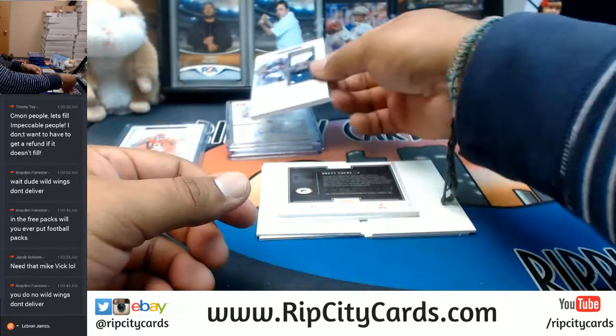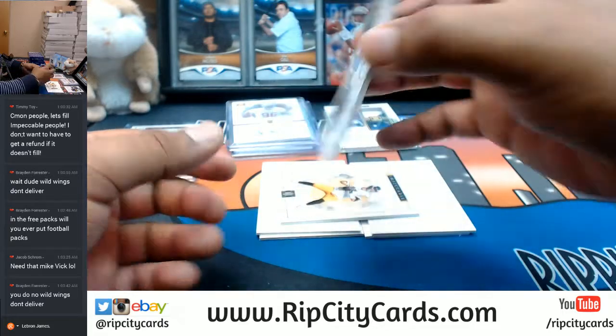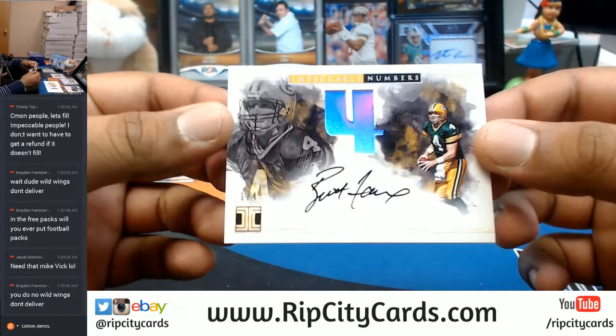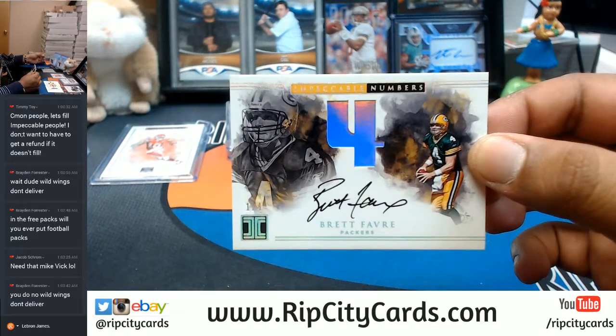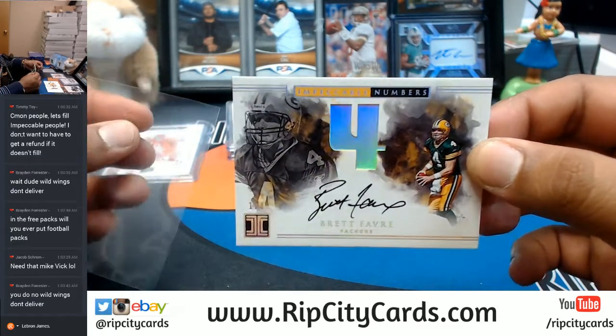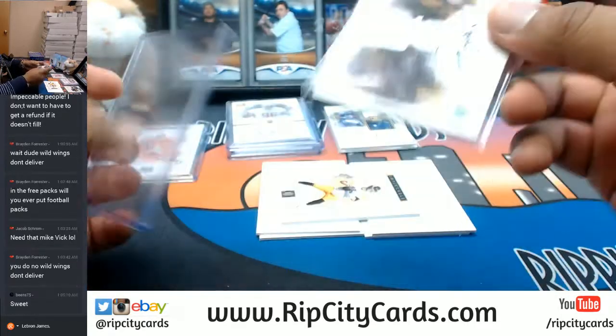I gotta put that Marlon Mack in a slider box, I don't have any right now though. Brett Favre one of four for the Packers — damn, your boy's on fuego! That is a nice card, so nice that I gotta take a picture and show it off on Instagram.